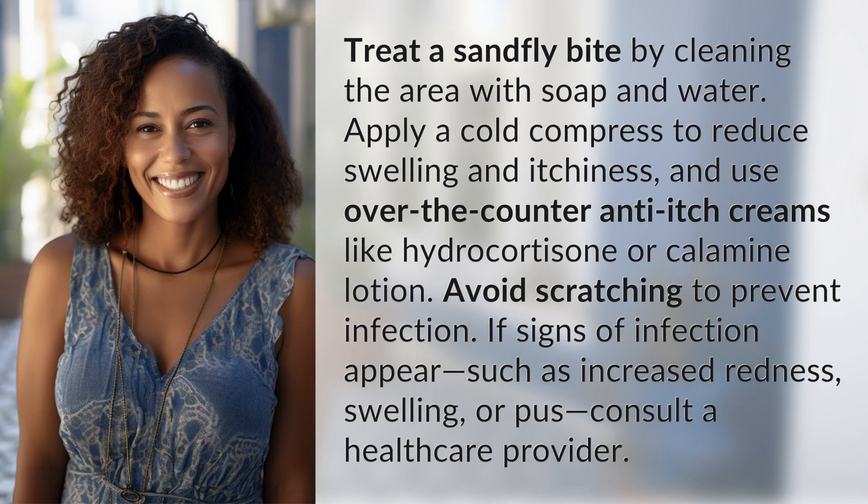Treat a sandfly bite by cleaning the area with soap and water. Apply a cold compress to reduce swelling and itchiness, and use over-the-counter anti-itch creams like hydrocortisone or calamine lotion. Avoid scratching to prevent infection. If signs of infection appear,